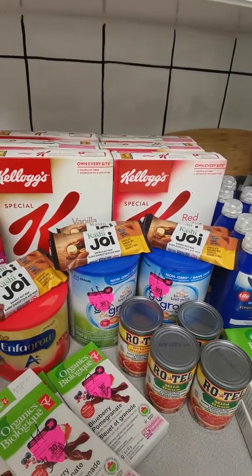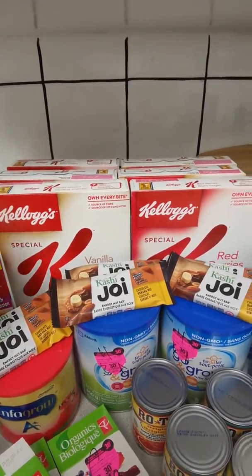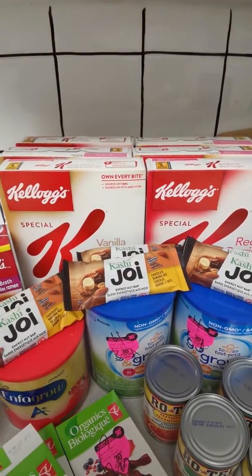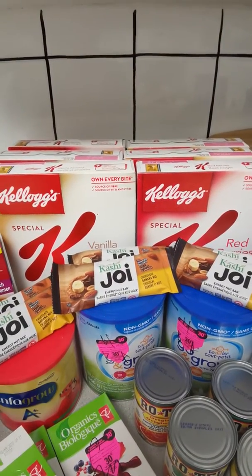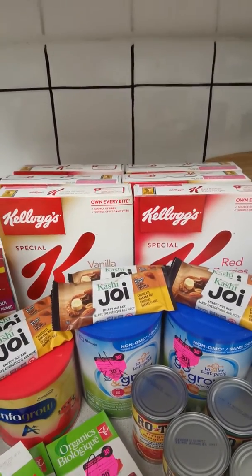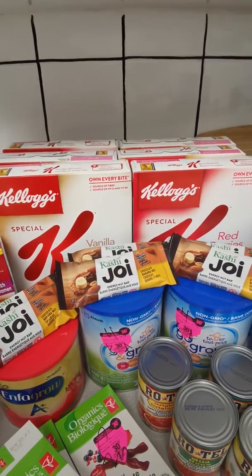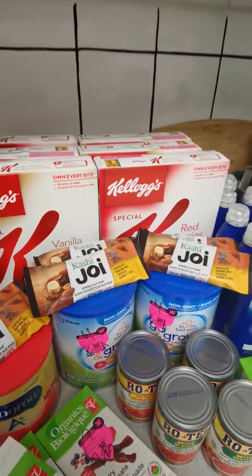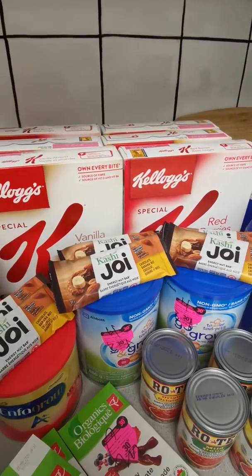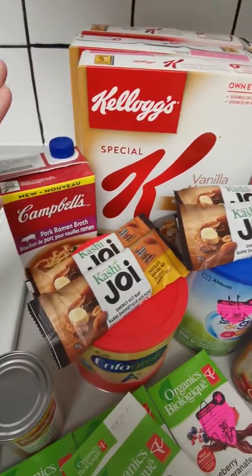I'll just give a quick overview of what I got. The Kellogg's was $2.98, and I had a buy one get one free deal. I did have two more but I gave them to my mother and father-in-law. I also had two $1 coupons, and then there was an offer where if you spent over $10 you got $5 back, so I made $2 on all those.